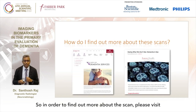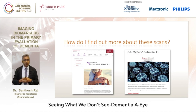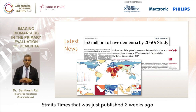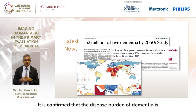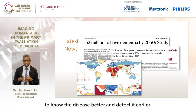To find out more about the scan, please visit Farrer Park's website on dementia services in the specialty centers. You can also find out more by reading the article 'Seeing What We Don't See - Dementia AI' on Farrer Health. A snapshot from the New Straits Times confirms that the disease burden of dementia is expected to triple by 2050 globally, and more than double within Southeast Asia alone. It is imperative for us to do something about this - to know the disease better and detect it earlier. Thank you very much.